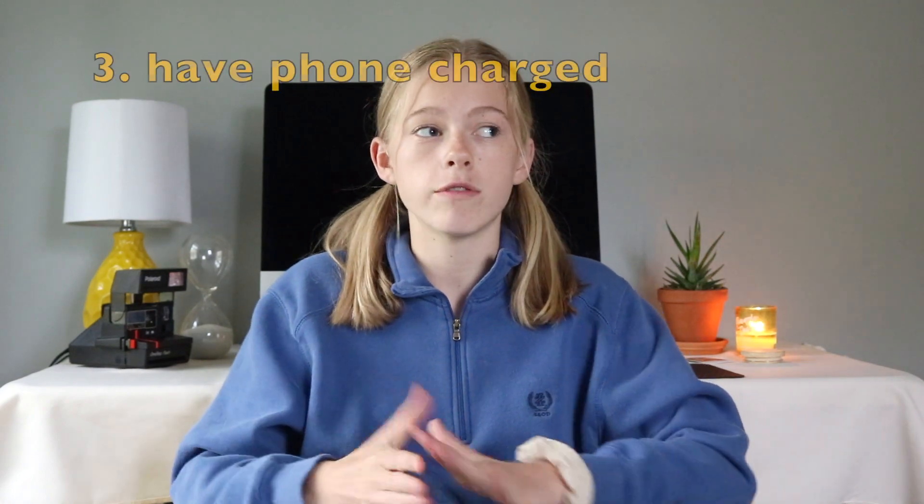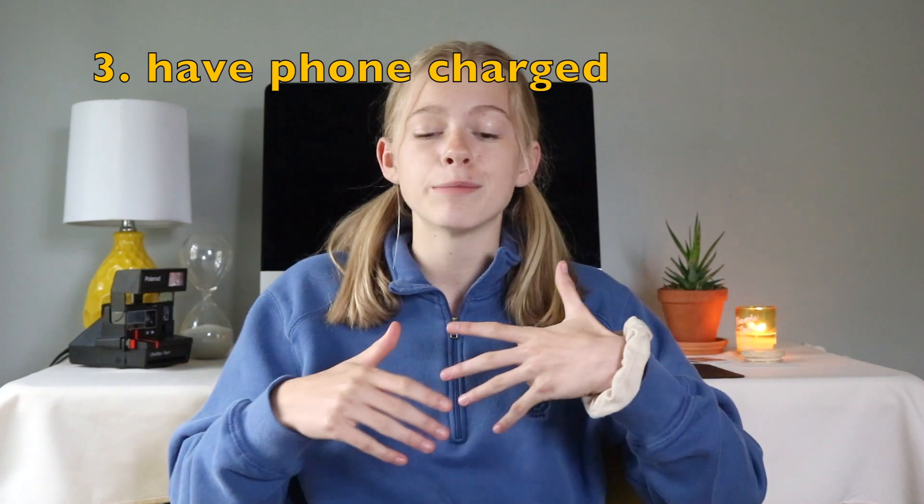My third tip is to have your phone charged, because it really sucks when you're taking pictures and then your camera dies. Then you have to transfer to your phone, and if your phone's only at like 10%, you're kind of screwed. So have your phone charged.